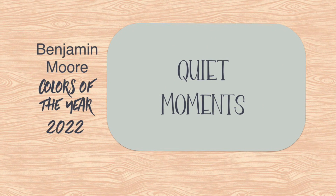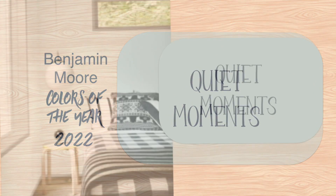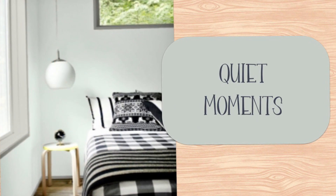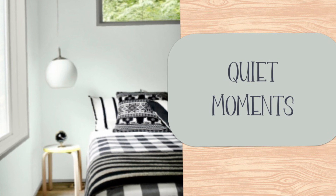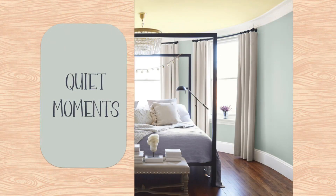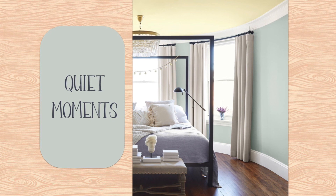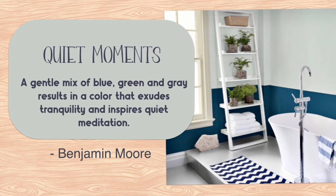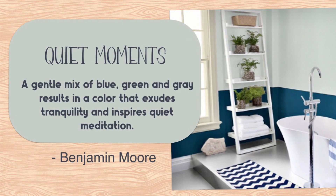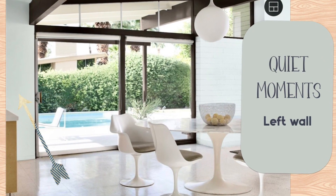Quiet Moments is a paint color that should be used for exactly that — quiet moments. It's just relaxing and serene. I'm not a blue palette person, but this blue is one of the more tasteful options. It's a little more refined than most blues. This color is described as a gentle mix of blue, green, and gray, and it results in a color that exudes tranquility and inspires quiet meditation.